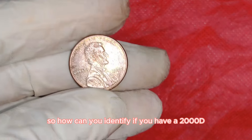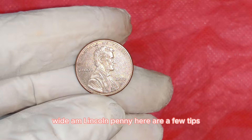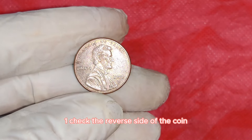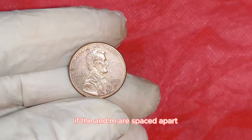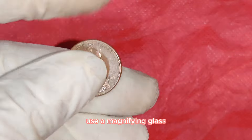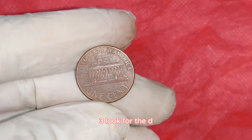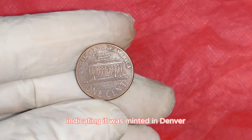To identify if you have a 2000D Wide AM Lincoln penny: check the reverse side of the coin and look closely at the word America — if the A and M are spaced apart, you might have a winner; use a magnifying glass or coin microscope for a better view; and look for the D mint mark below the date on the obverse side, indicating it was minted in Denver.